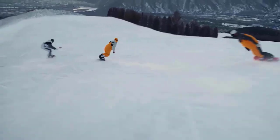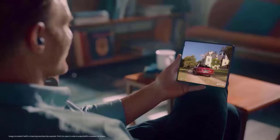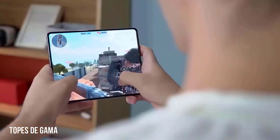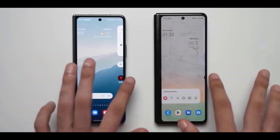The Galaxy Fold 5 will only be tested for 300,000 folds, compared to other competitors' phones that are tested for 400,000 folds. Additionally, it implies that there won't be any big spec increases and that the device would be somewhat slimmer and lighter than the Fold 4.